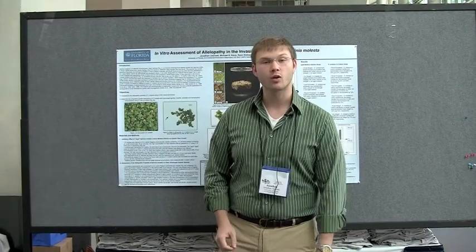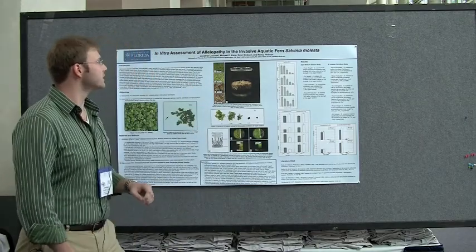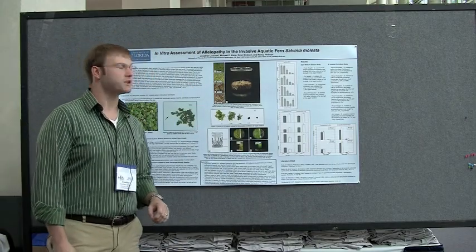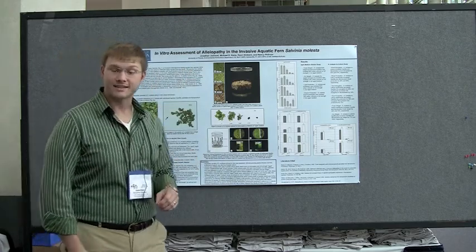Hi, my name is Jonathan Jasinski. I'm from the University of Florida and I'm part of the Environmental Horticulture Department. My poster title is the in vitro assessment of allelopathy in the invasive aquatic fern species, Salvinia molesta. And my co-authors are Dr. Michael Cain, Ryan Dixon, and Nancy Fillman.